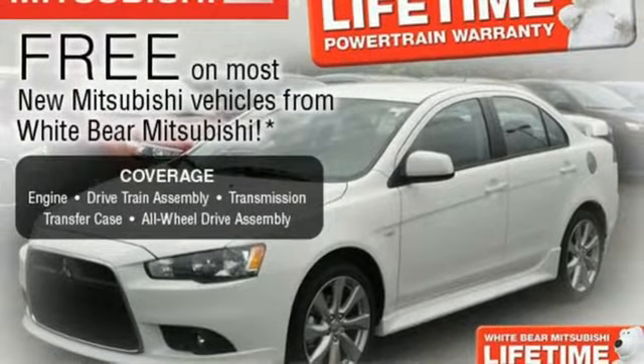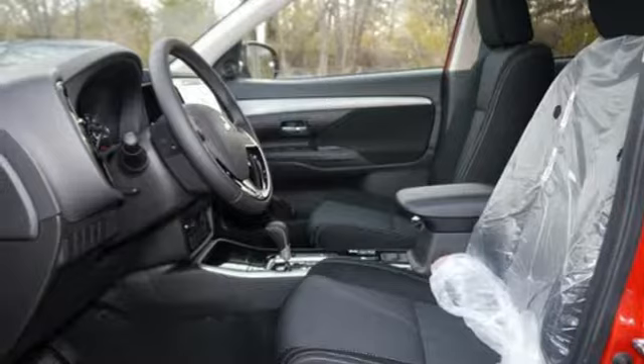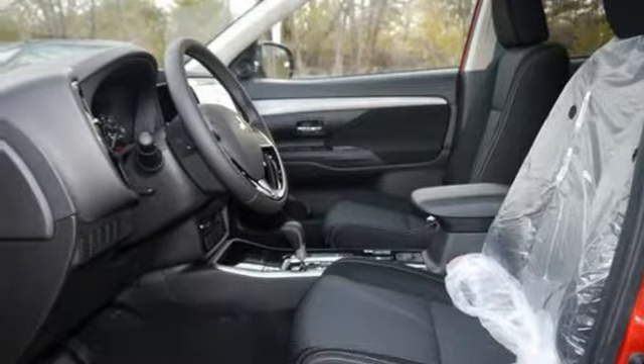Enjoy the conveniences of backup camera, touchscreen audio system, and Fuse hands-free link system too. No detail is too small.